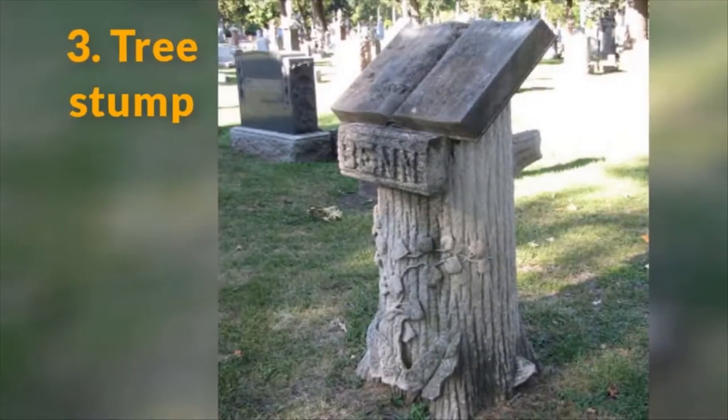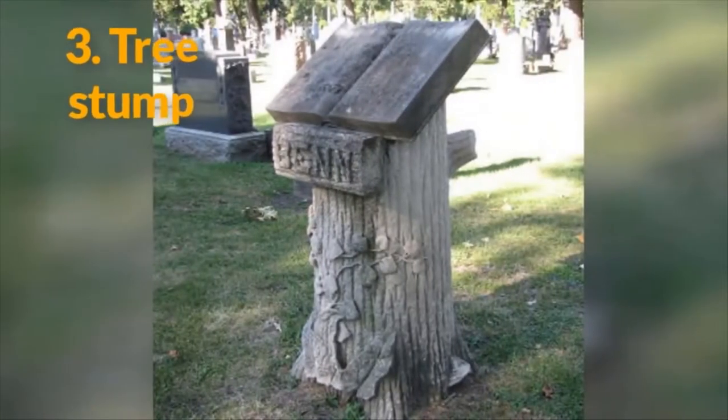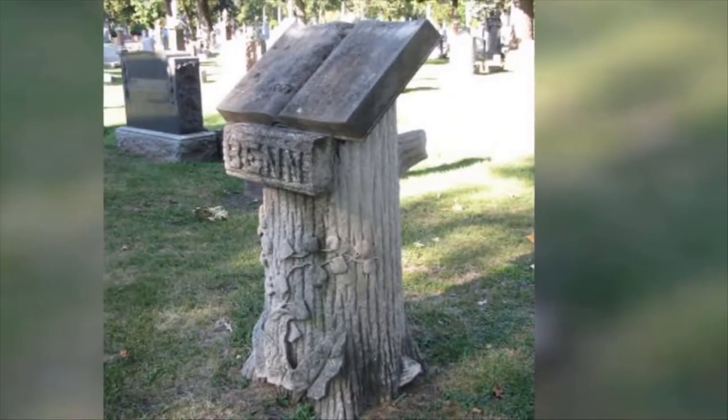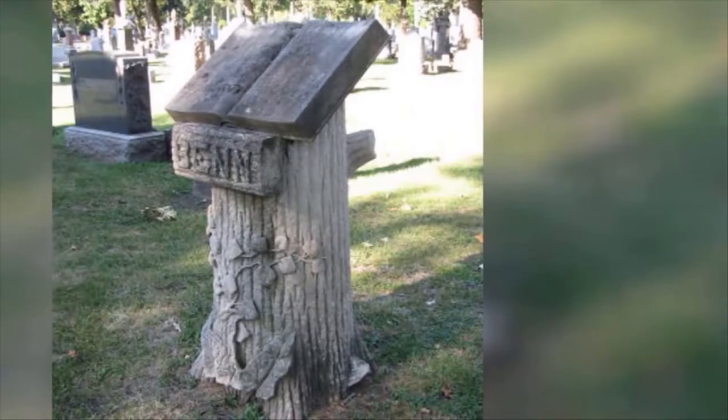3. Tree Stump. This symbol is an especially upsetting one. If you ever see a gravestone in the shape of a tree trunk, it's because the person buried beneath had their life taken from them far too soon.